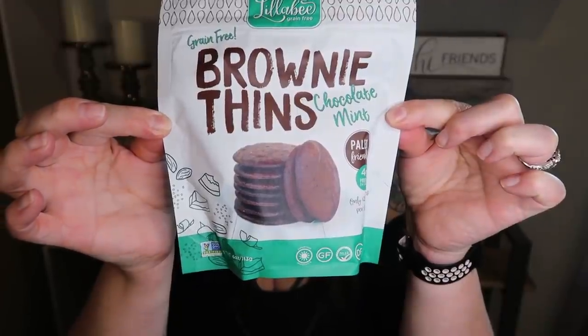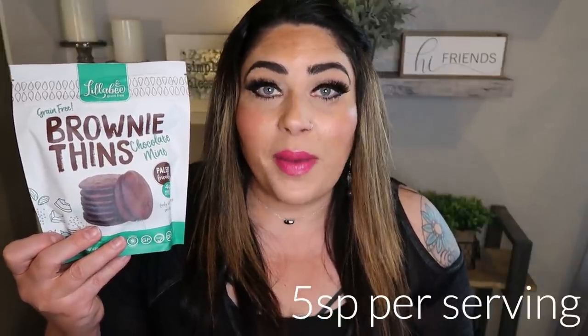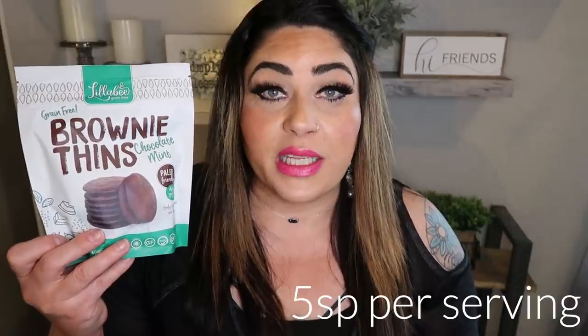Next up are the Lily Bee's brownie bites — the chocolate mint is by far my favorite flavor. She also makes salted caramel and a standard chocolate. These are like the little crispy corners of a brownie. They're paleo with perfect ingredients, and you can have quite a lot of them for the smart points. I buy these on the Thrive Market as well. They're $4.99 a bag with four servings — a little over a dollar per serving, which is not bad for a sweet treat with really, really good ingredients.